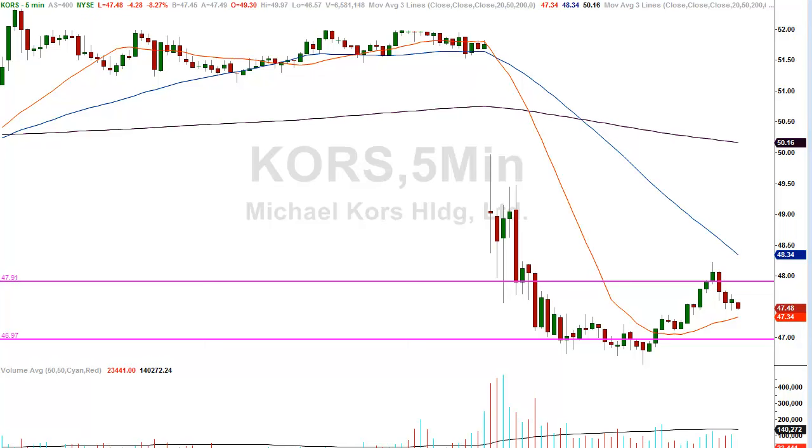That's a $1.53 profit in five minutes. I'm not suggesting that everybody could have captured the entire profit, but whether you got 50 cents, 75 cents, a dollar and a quarter — that's a tremendous profit in five minutes. What this displays is the power of the levels that I teach you how to calculate in my course at LazyGapTrader.com.